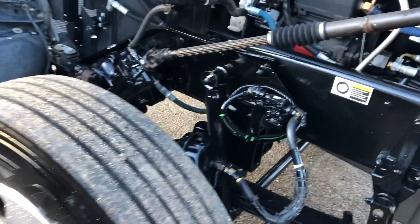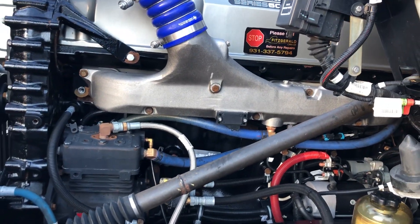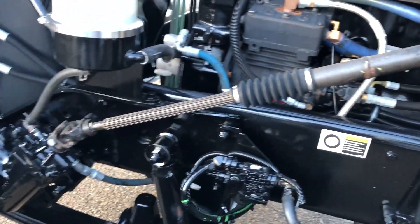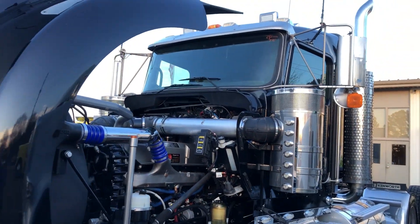Got fender tires, all virgin rubber. Southern truck, no rust. Body paint in great shape.